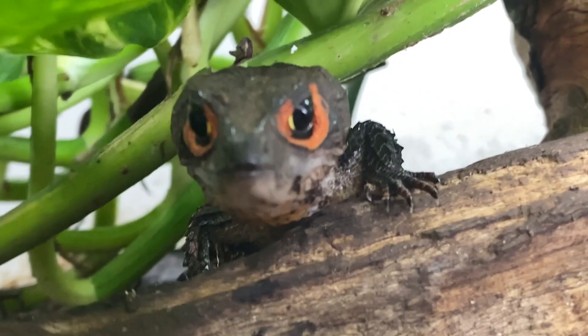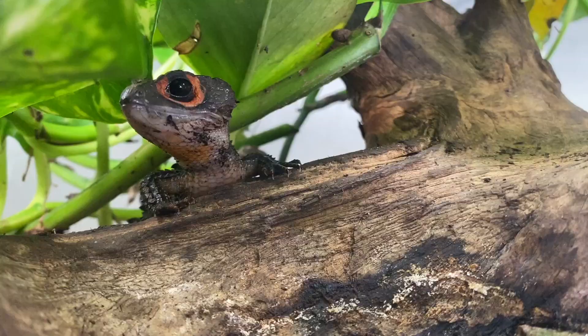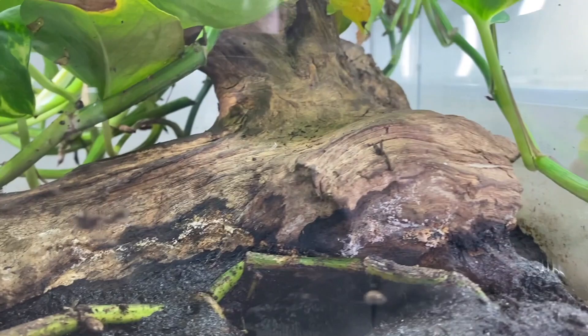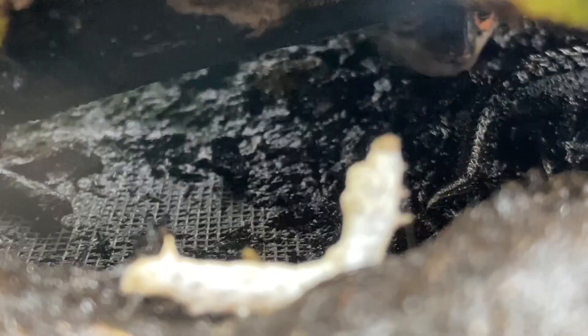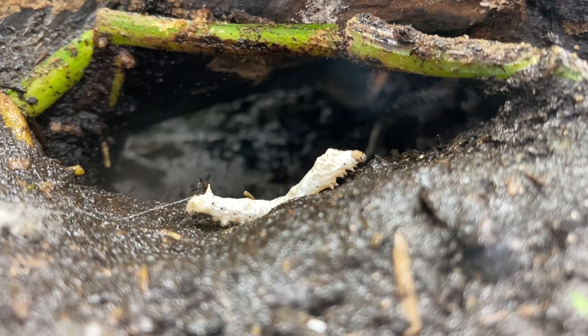Here's Sappy, one of my female red-eyed crocodile skinks. She clearly wants a silkworm — let's go ahead and give her one. Here you go, girl. Let's see if one of the babies will take one — I'm very curious. It looks like Sonny's coming. Better grab that before Sappy gets back, because if she does, nobody's enjoying that.